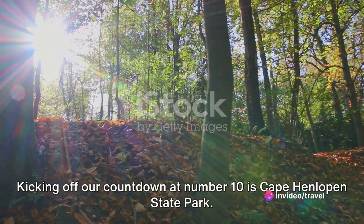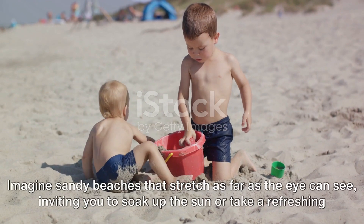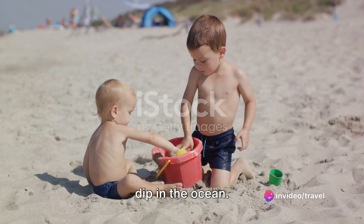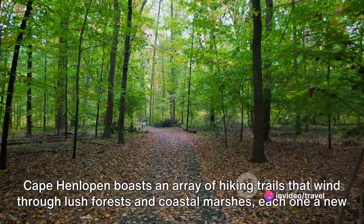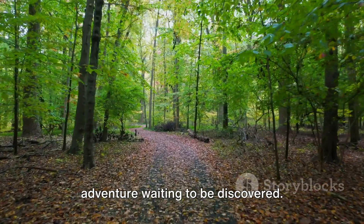Kicking off our countdown at number 10 is Cape Henlopen State Park. This gem of Delaware is a delightful blend of history and nature. Imagine sandy beaches that stretch as far as the eye can see, inviting you to soak up the sun or take a refreshing dip in the ocean. But the beach is just the beginning — Cape Henlopen boasts an array of hiking trails that wind through lush forests and coastal marshes, each one a new adventure waiting to be discovered.